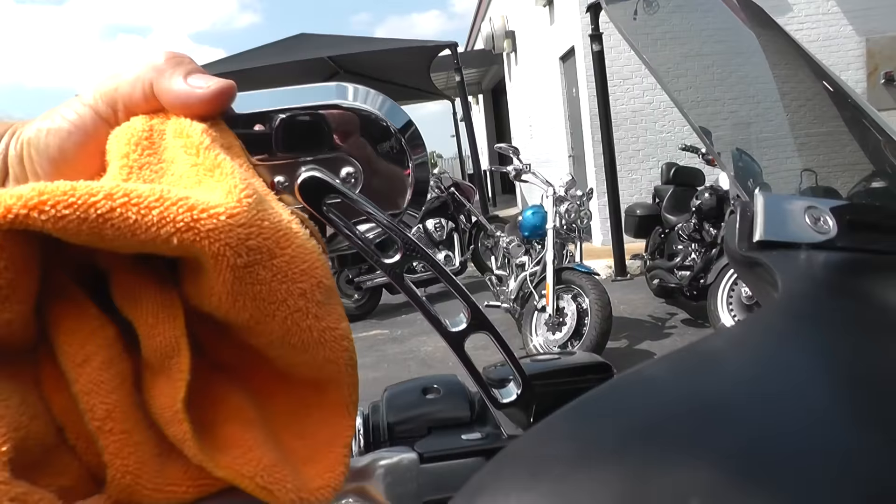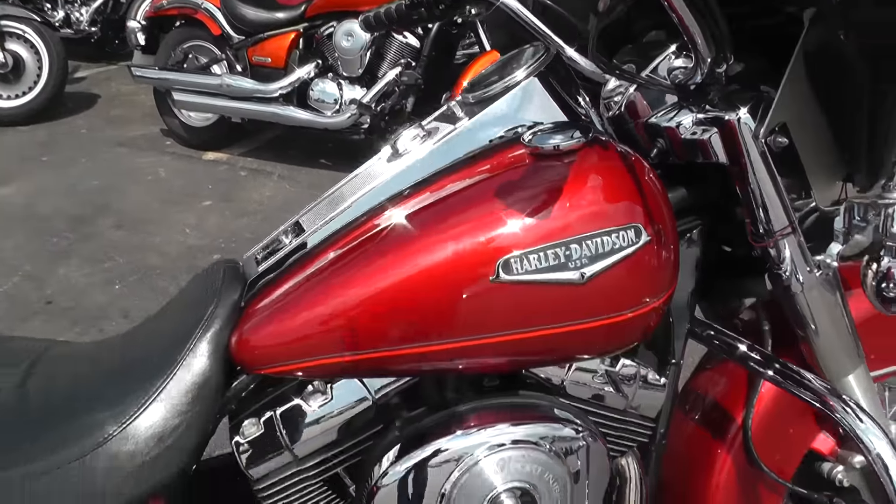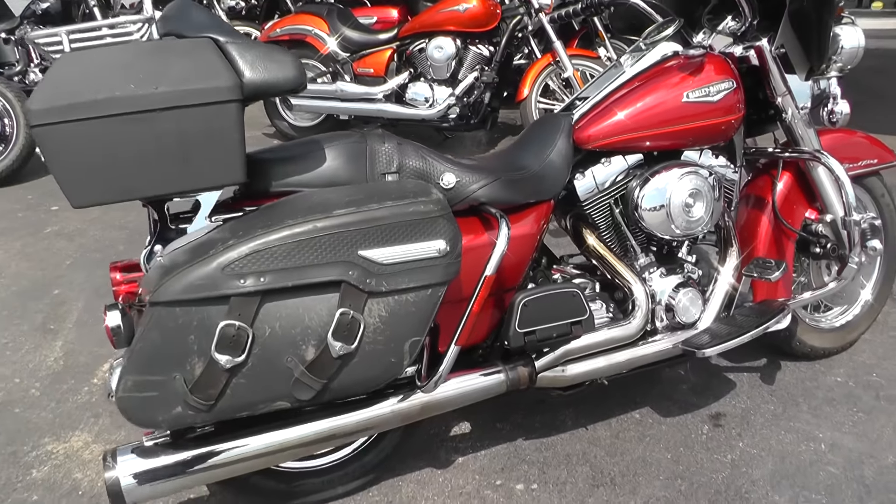Does have some nice mirrors on it, upgraded hand grips — Kiryakin grips. Also got a nice exhaust on it; it's a two-into-one Reinhardt header.